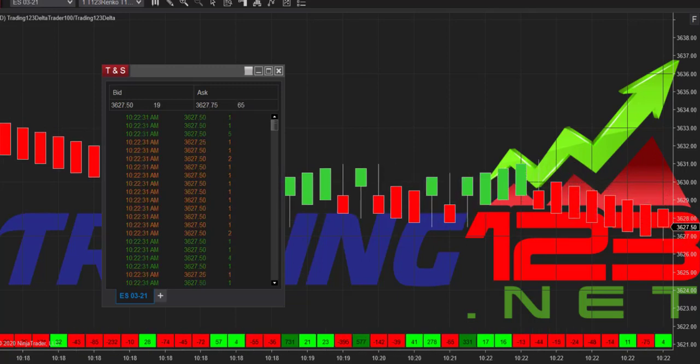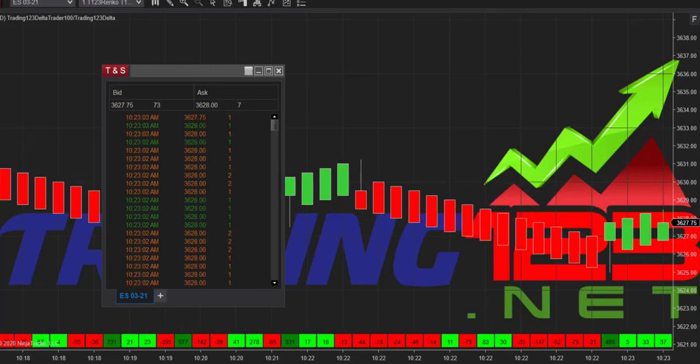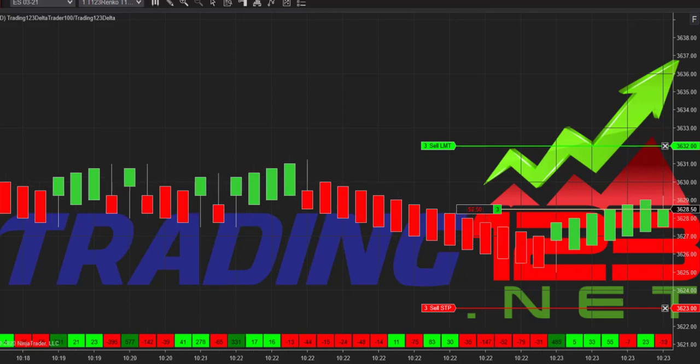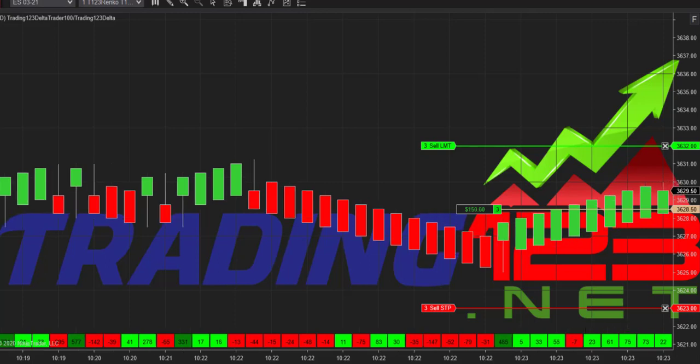It looks like the market is headed lower right now. There's some news regarding COVID affecting the market, so the market sold off at the beginning. Here we go long on that big buy print right there — let's see if we get a push up. We had a big buy print over 300 and the market is looking to reverse.